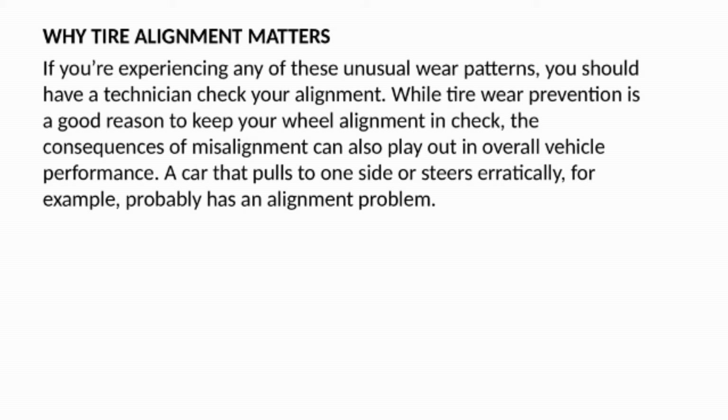While tire wear prevention is a good reason to keep your wheel alignment in check, the consequences of misalignment can also play out in overall vehicle performance. A car that pulls to one side or steers erratically probably has an alignment problem.